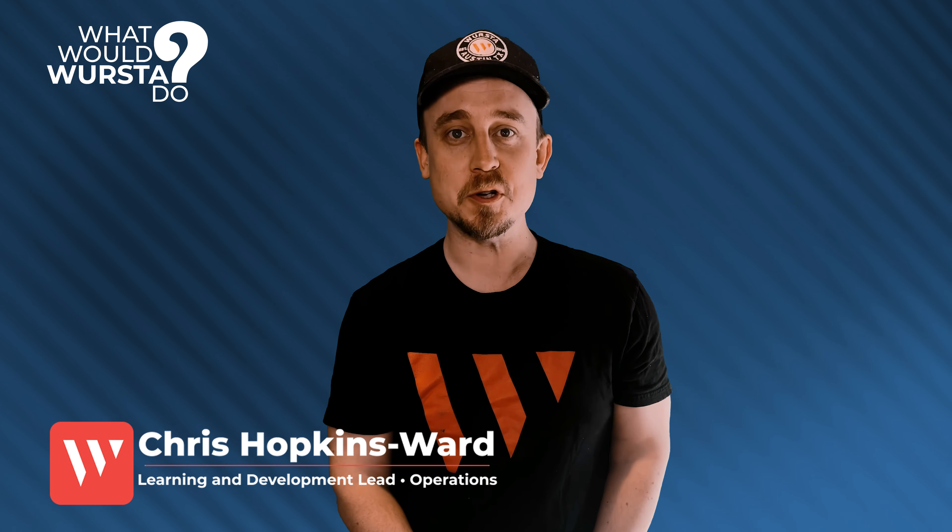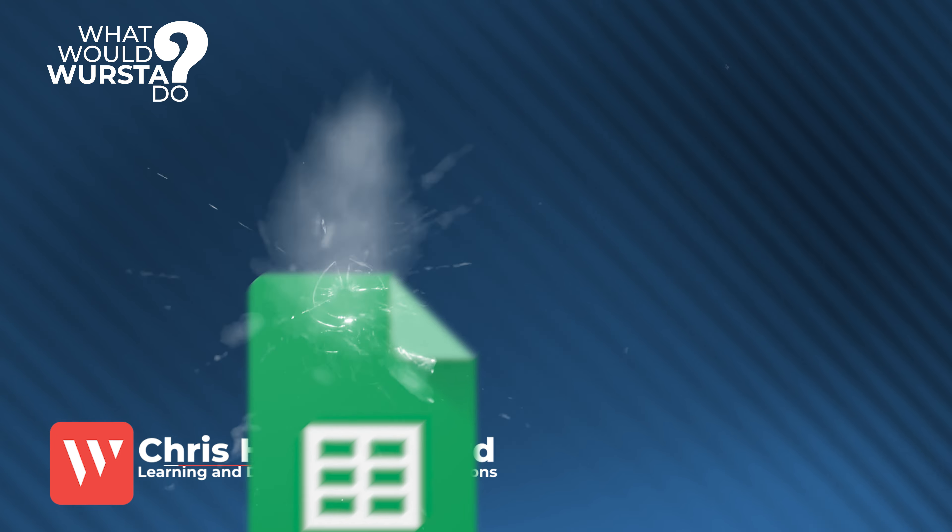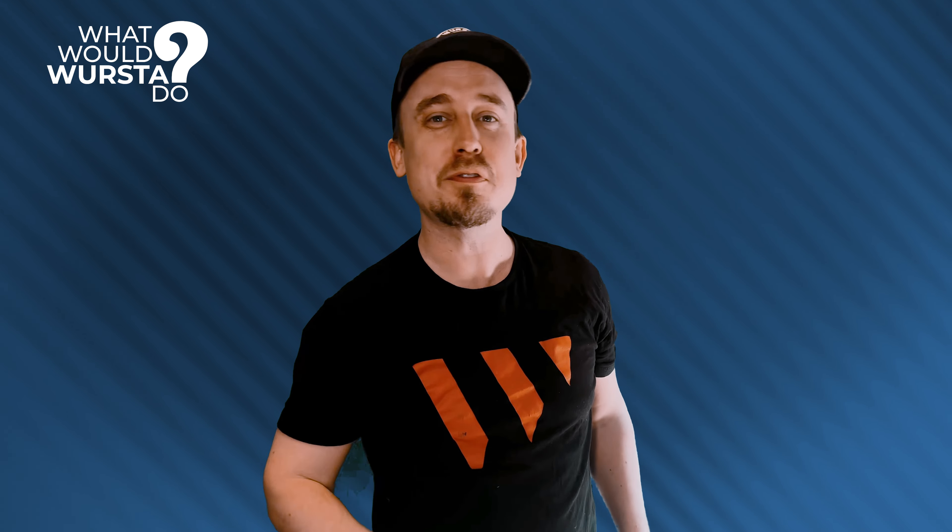Hi, and welcome to What Would Wursta Do, our Google technology show. Look out! Another Google Sheets update! Us Google Sheets gurus are so spoiled.